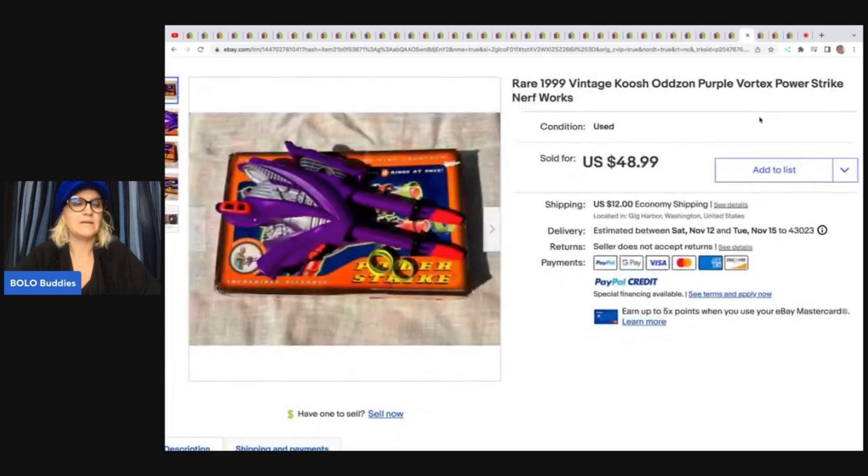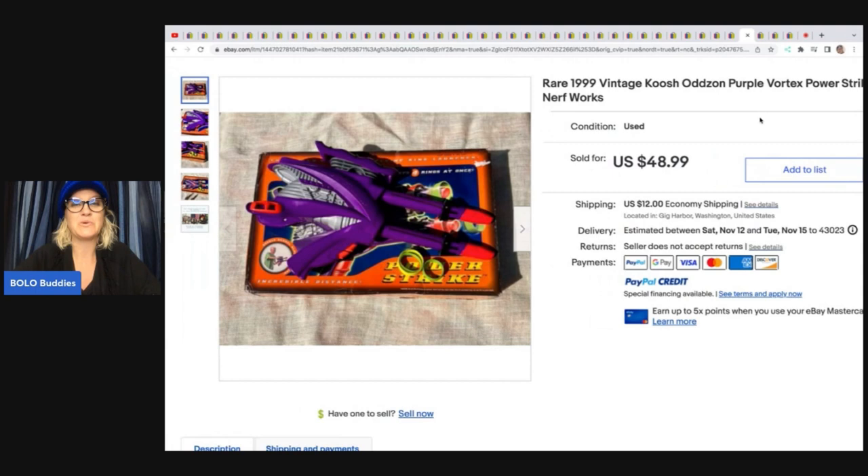This rare 1999 vintage Cosmo Odd Zone purple vortex power strike Nerf gun — she said: I was so excited to pick up this Nerf gun from the nineties at a garage sale for $3. Not usually my area, but I was trying to step out of my comfort zone. I listed it the same day and it sold within two hours at full asking price of $48.99. It paid off handsomely.